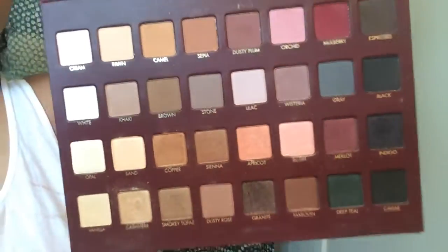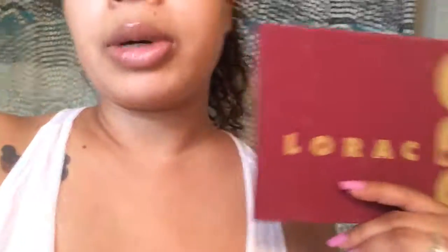Last but not least is the L'Oreal Pro Palette Mega. I got this during Christmas time — around November or December when they released it online. I've actually been dipping into it a lot more for my new job because it has a lot more natural neutral colors in it.